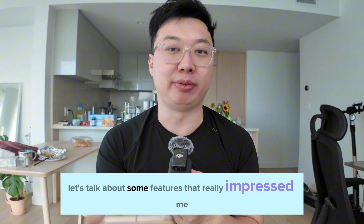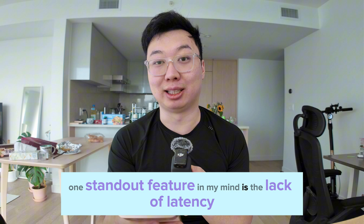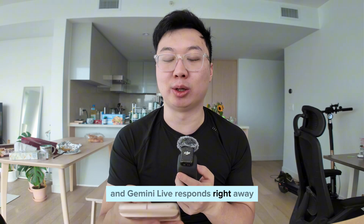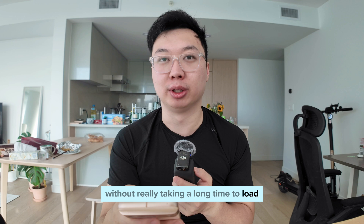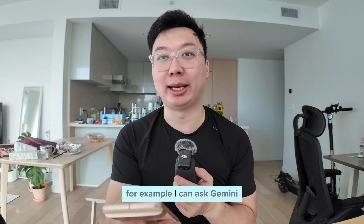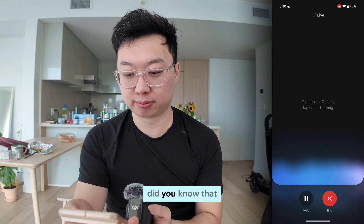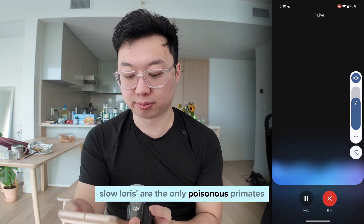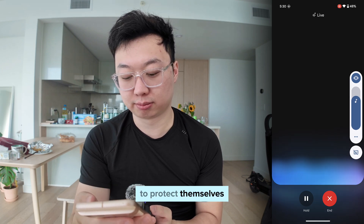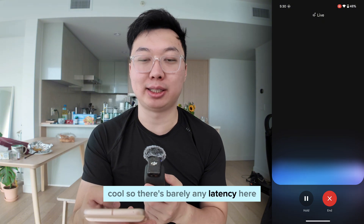Right off the bat, let's talk about some features that really impressed me. First, one standout feature is the lack of latency. I can ask questions and Gemini Live responds right away without really taking a long time to load, which makes it feel like a real conversation. For example, I asked Gemini to tell me a fun fact, and it immediately responded: 'Did you know that slow lorises are the only poisonous primates? They have glands under their arms that make a toxin, and to protect themselves, they'll lick the toxin into their bite.' So there's barely any latency here.